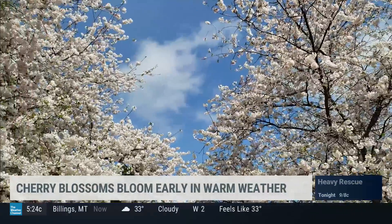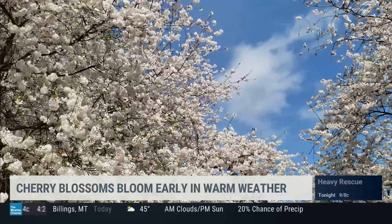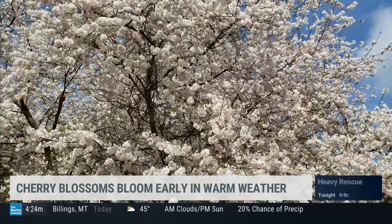So put one in, and this time next year you'll have these beautiful blooms in your backyard. I'm Mike Seidel, The Weather Channel.